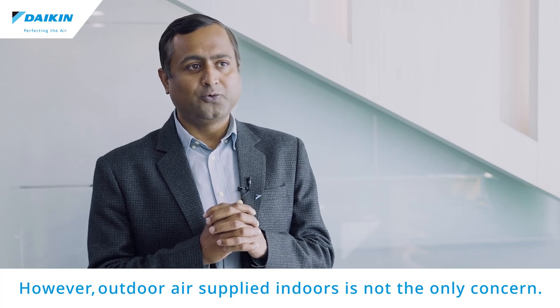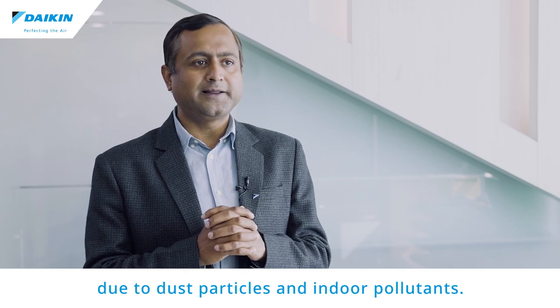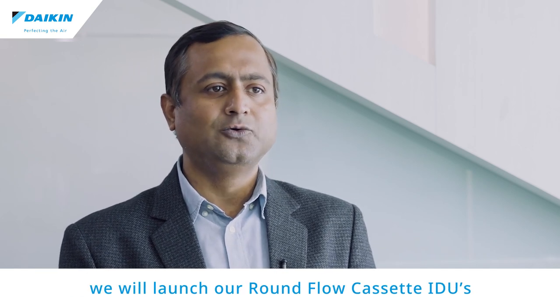However, outdoor air supplied indoors is not the only concern. Sometimes the indoor air is more polluted than outdoor air due to dust particles and indoor air pollutants. To ensure that only clean air is circulated indoors, we will launch our Roundflow cassette with a PM2.5 filtration option.